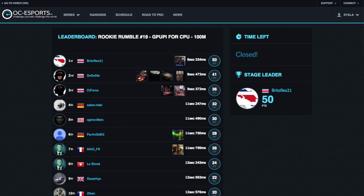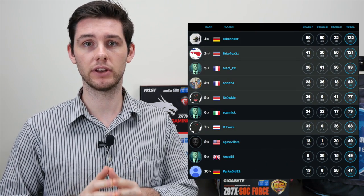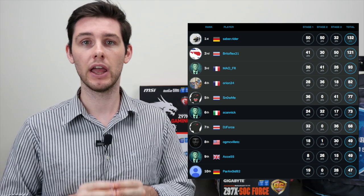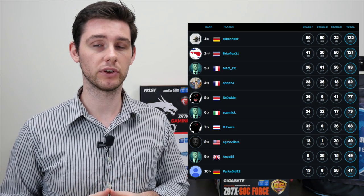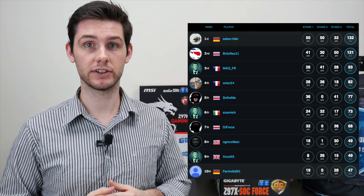Let's have a look at the final leaderboard, where we can see a lot of familiar rookie faces. At a glance, you can see that both French and Costa Rican contingents continue to prove that amateur overclocking is very much alive and well in those countries. Germany will be proud to have two top-10 finishers taking both 1st and 10th spot.